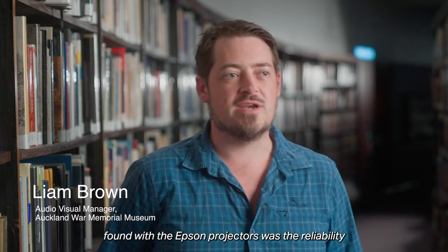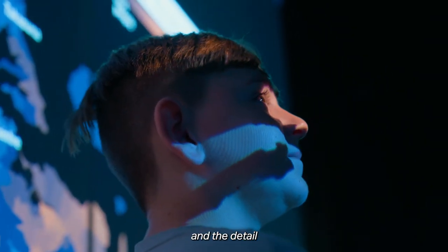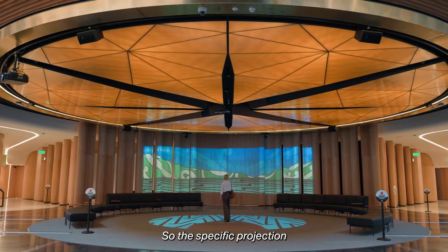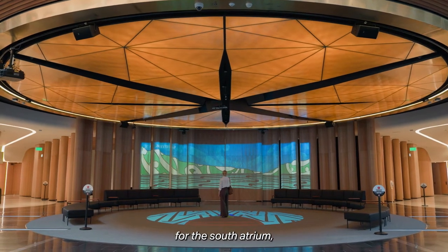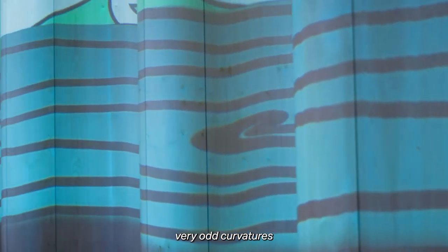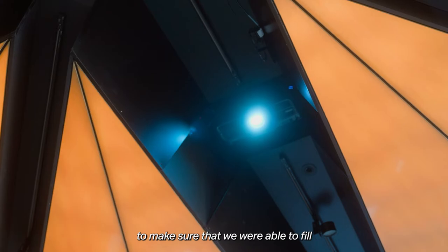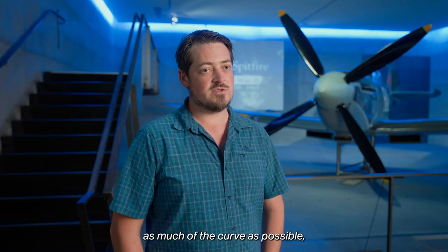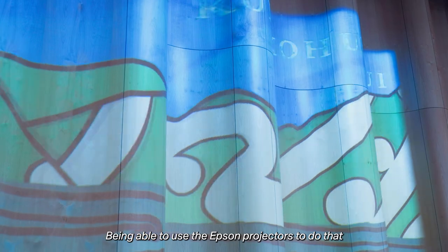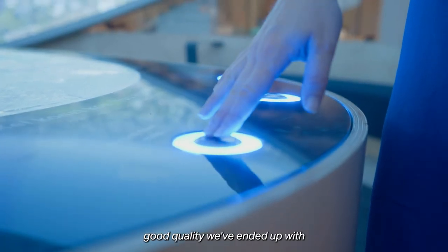One of the big things we found with the Epson projectors was the reliability and the support that came with them. The colour definition and the detail in the maps used in the data room were quite important. For the south atrium specifically, we had a lot of curves to deal with — the thin structures have very odd curvatures which we had to project onto from quite a short distance, to make sure we were able to fill as much of the curve as possible so it's visible from as many angles as possible. Being able to use the Epson projectors to do that and seeing how good the quality has ended up is really impressive.